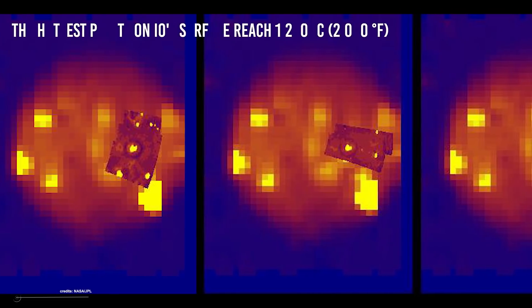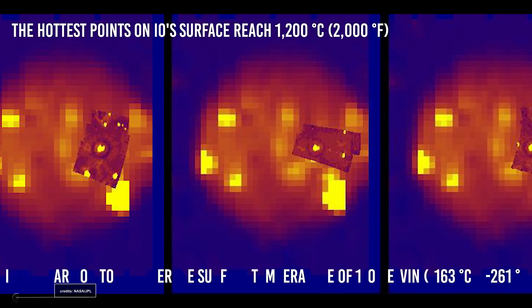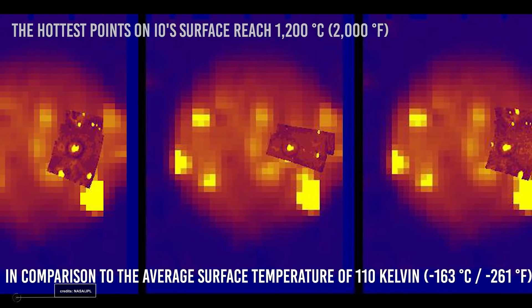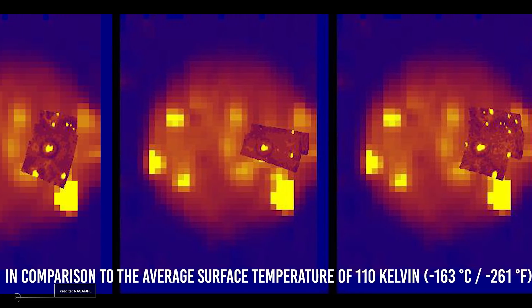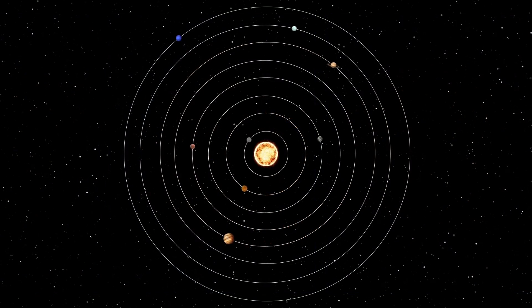The hottest points on Io's surface reach 1200 degrees Celsius, or 2000 degrees Fahrenheit, in comparison to the average surface temperature of 110 Kelvin — minus 163 degrees Celsius or minus 261 degrees Fahrenheit. Io has the most dramatic temperature changes across locations outside of the Sun.